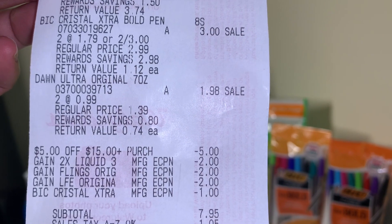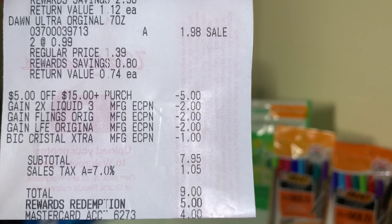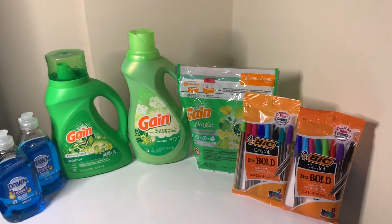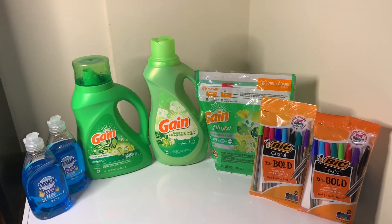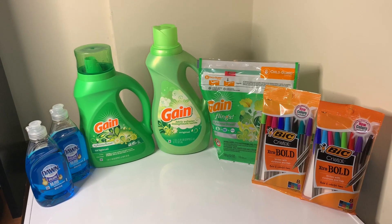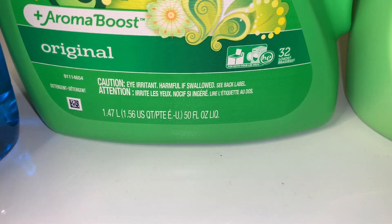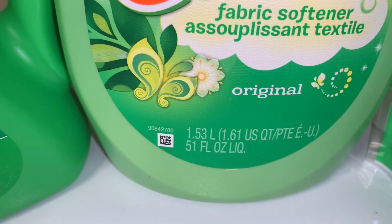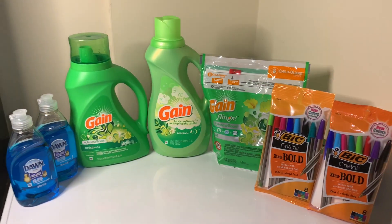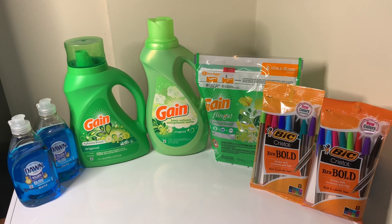Subtotal was $7.95. I redeemed five dollars in points and swiped my card for four dollars — seven items for four dollars. That is insane! Again, this is the 50-ounce Gain and the 51-ounce Gain fabric softener, equating to 58 cents per item.